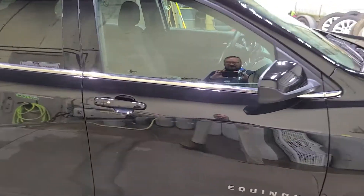It's a front wheel drive vehicle. It does have the passive key entry here on the door. Let's take a look at the passenger side.